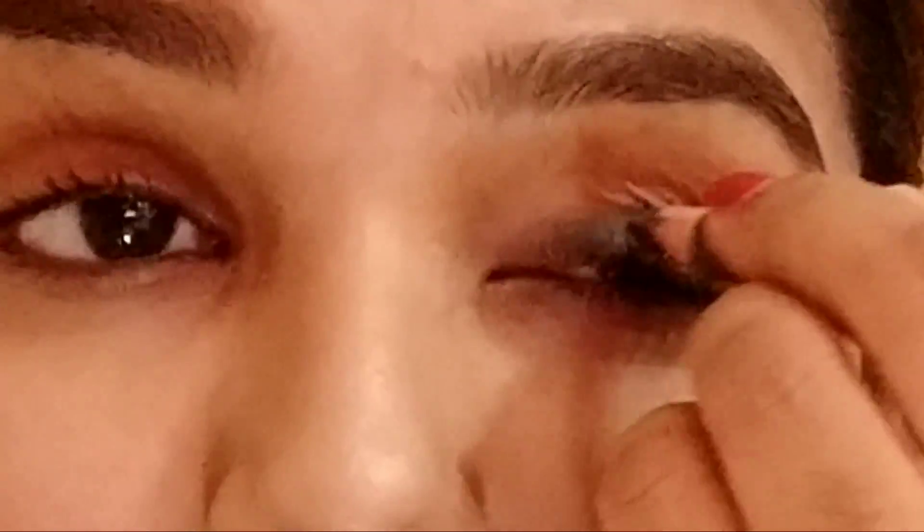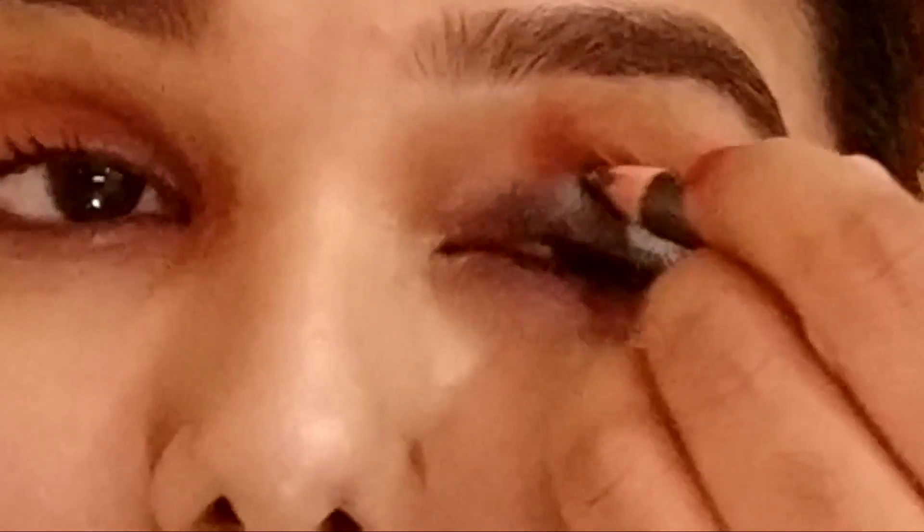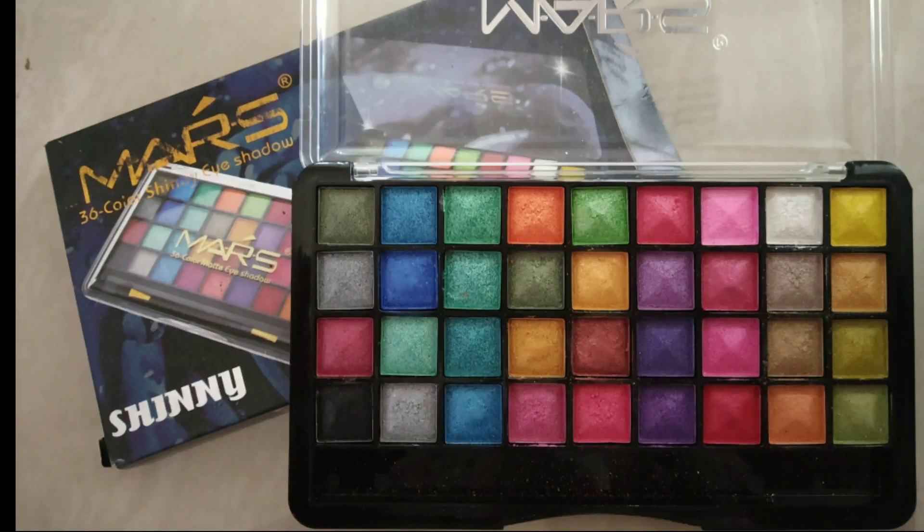This grey look is very modern. If you use black it is very bold and dramatic, so this grey is more minimal. Next, I will use an eyeshadow palette — I apply the silver shade as the base. It is very affordable and highly pigmented with 36 colors.